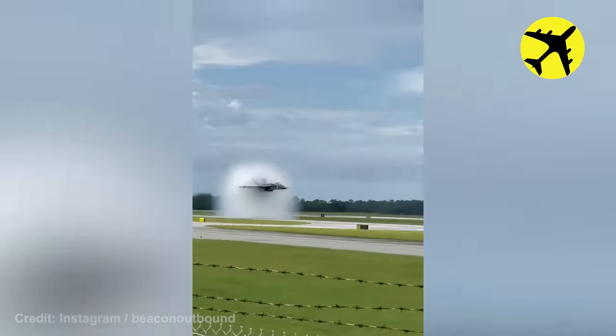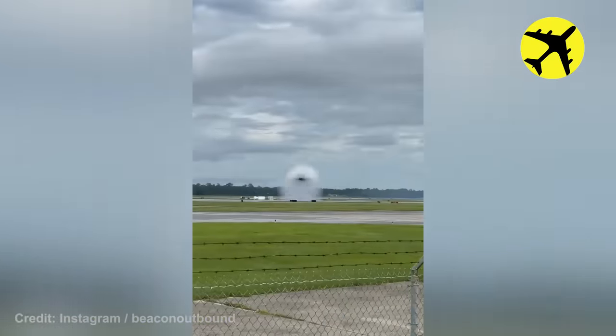The fighter jet in this video is seen creating a vapor cone around its fuselage.